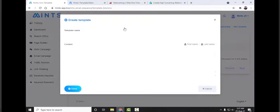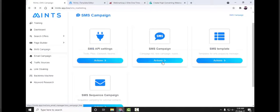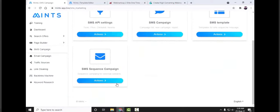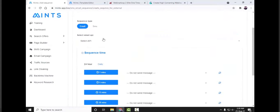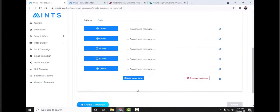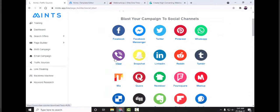Once the API is saved, you can create a template — click 'create a new template,' put a template name, write whatever you want to send your customer in the content box, and save it. After saving the template, you can create the SMS campaign. If you have a bunch of campaigns and want to run them on a daily or hourly basis, add them to a sequence by entering the campaign name, selecting sequence type as email or SMS, selecting the email API, and setting the frequency to daily or hourly.